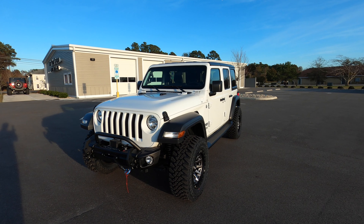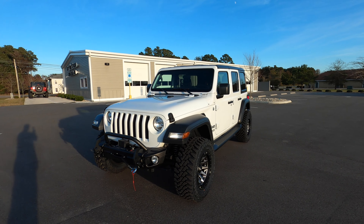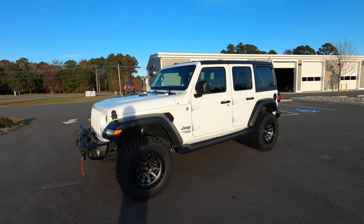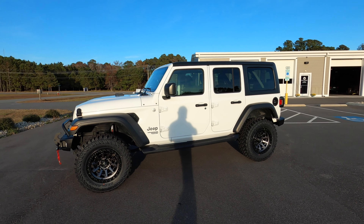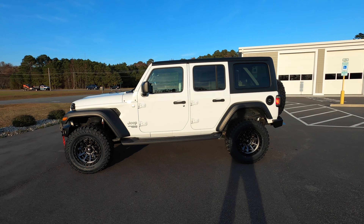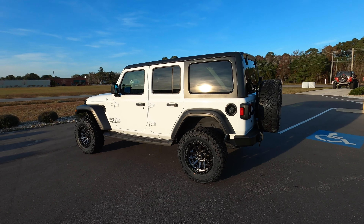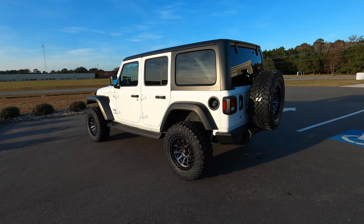Hey, what's up guys, Ted Lambert here — Dirty Habit Off-Road, Outer Banks, North Carolina. Here we have for sale a 2019 Jeep Wrangler Unlimited. This is a Sport with only 28,000 original miles. It came in completely stock and we added a two and a half inch suspension lift, wheels, tires, bumpers, etc. Let me do a quick walk-around and tell you everything that went into this Jeep.